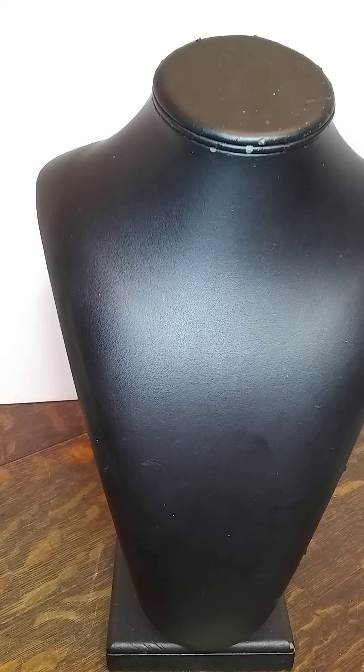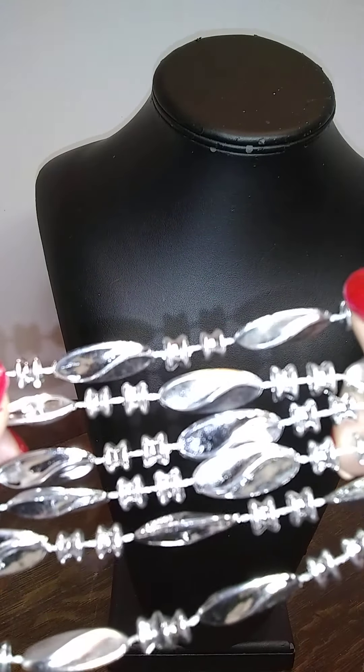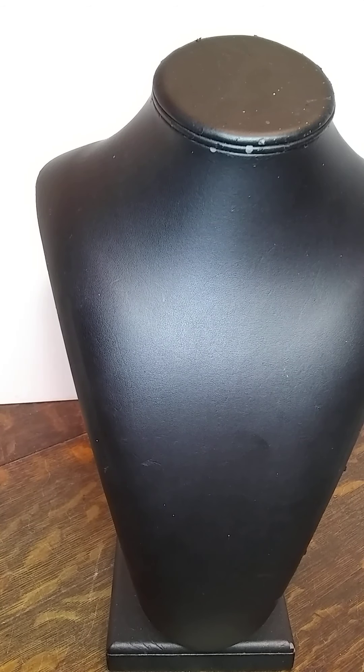This is Mardi Gras beads — they're different a little bit. They go upstairs on the bedpost with the rest of them.